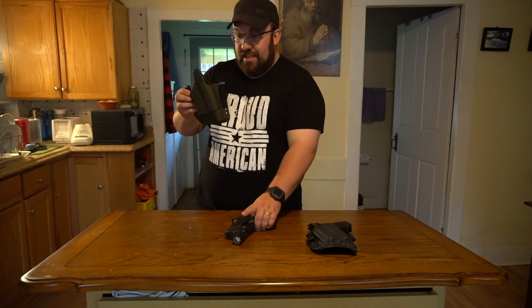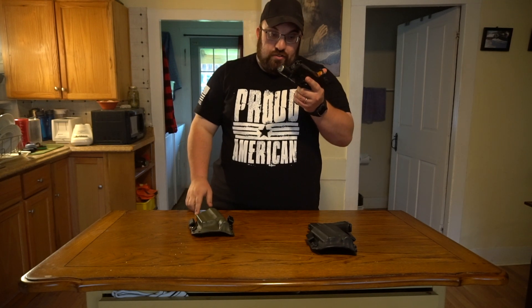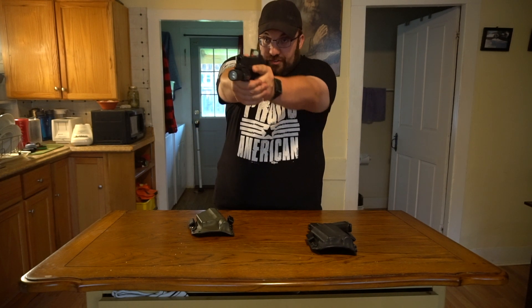Holster number two is more my EDC. This is for a Glock 19 4th Gen — again, left handed. This one has a Surefire X300UB light on it, it's got the Trijicon RMR so we have to have clearance for that, and it's got suppressor height sights.